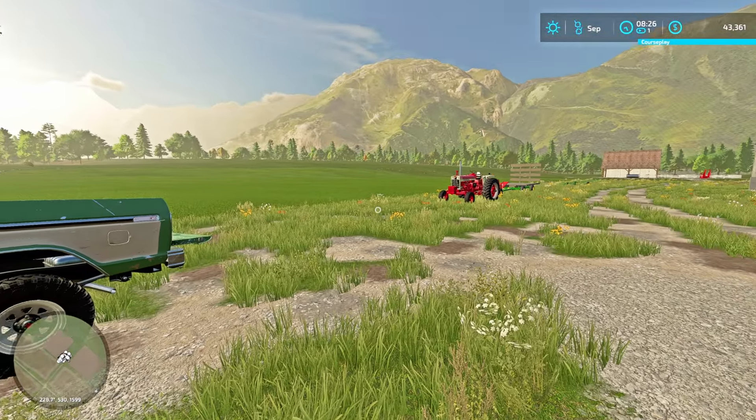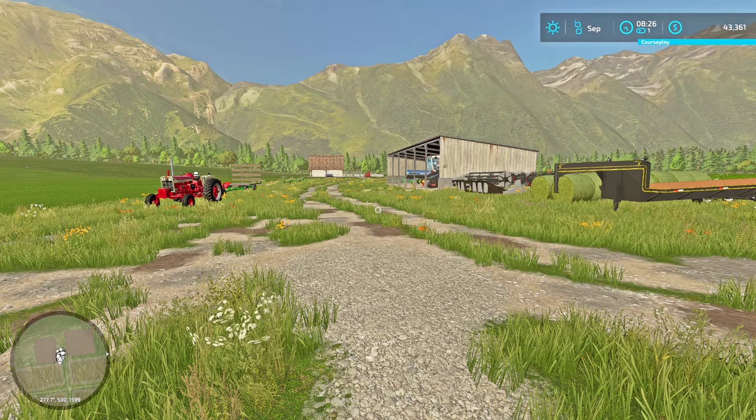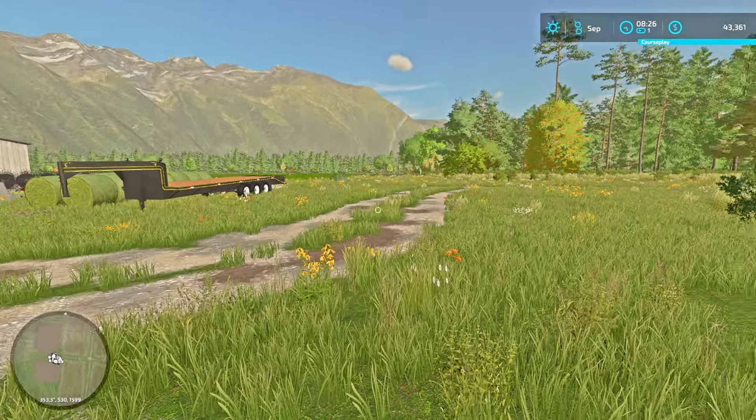I don't think this view will ever get old. Every time I wake up and come outside my door, I just look around me - it's just mountains all around, and I think this is just an amazing place to be.